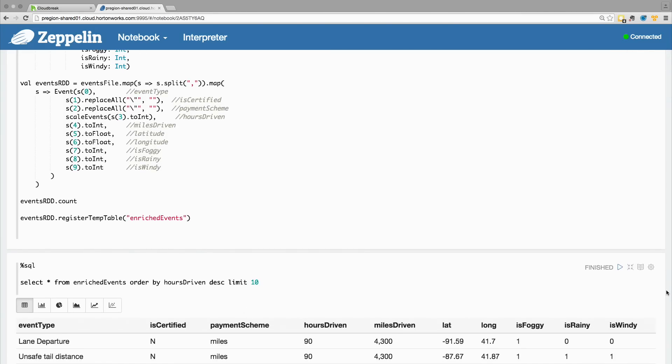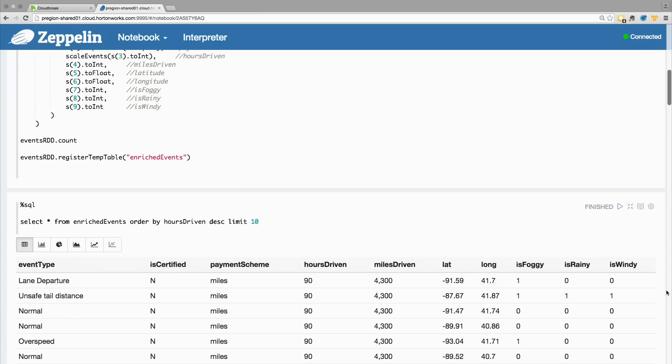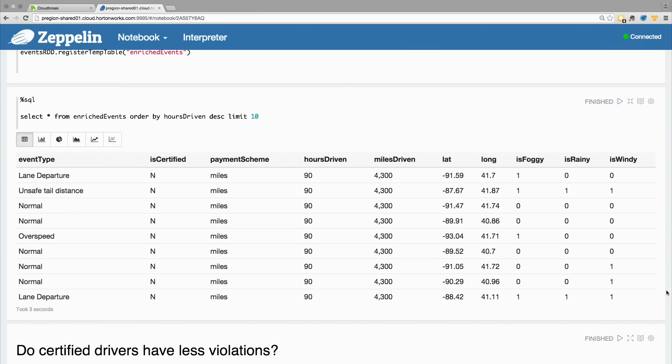Let's see what this data set looks like by issuing some SQL queries on it. In this data set, we see that I'm given the event type, the certification status of the driver, the payment scheme, the number of hours the driver has driven this week, the number of miles, some geographical information when the event happened, and also some weather data. My job now is to ask a series of questions to this data set to figure out what are the right features I should select in order to build my predictive model. I can simply issue SQL commands to understand and plot the data.